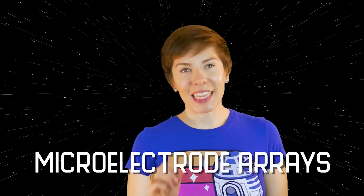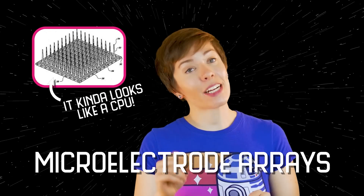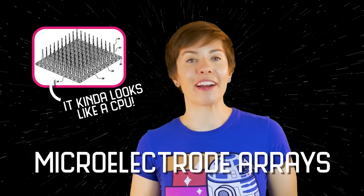A brain-computer interface is basically exactly what it sounds like: a direct connection between the brain and a mechanical prosthetic, using the brain's own electrical signals to provide information to control the movement of the device, and ideally sending signals back to the brain to provide sensory feedback. This can be done using micro-electrode arrays — small plates with multiple tiny electrodes embedded on them that can detect the electrical signals of neurons, and/or produce electrical signals that activate neurons and make them fire.